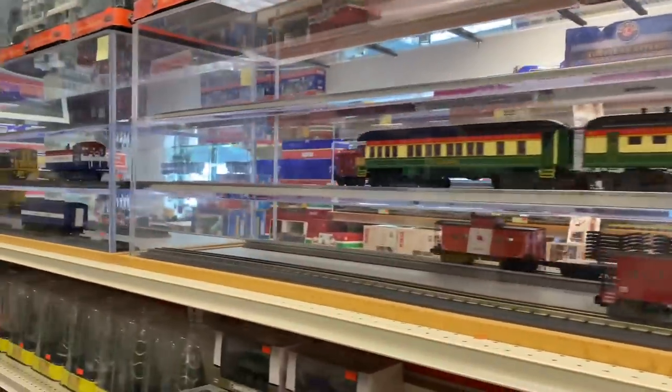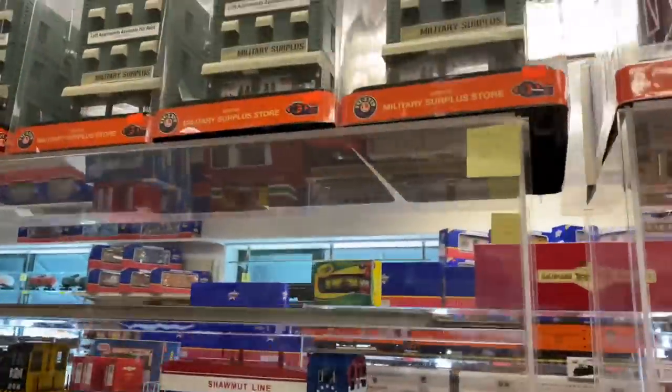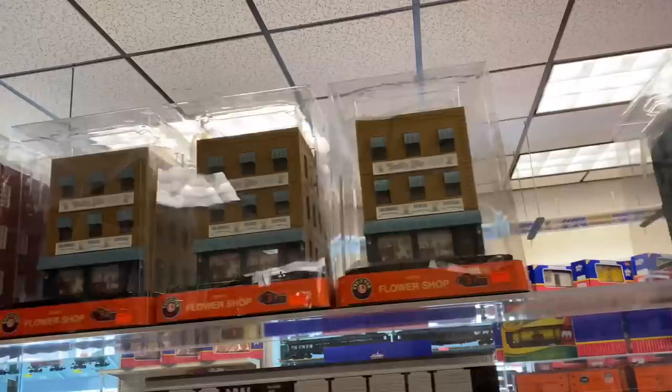Look at this — Yankees! What is that doing in a Boston store? Somebody must have got confused. Cool Lionel buildings over here — those look like MTH tooling, probably is.